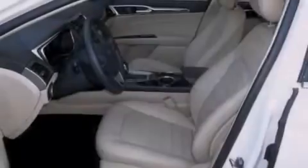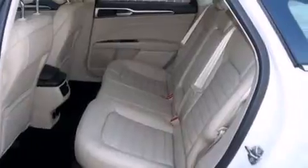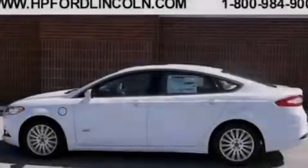An illuminated driver's side vanity mirror, side curtain airbags, rear seat child-proof door locks, dual power seats, air conditioning, and leather seats that provide great support and create an overall luxurious feel.